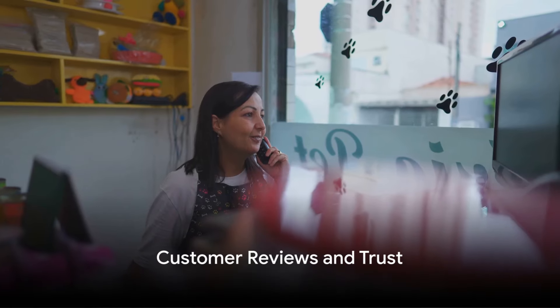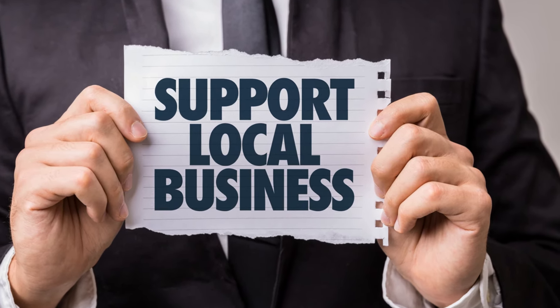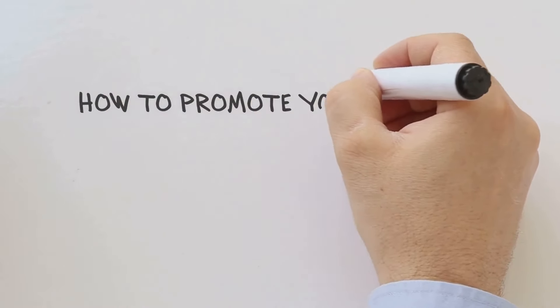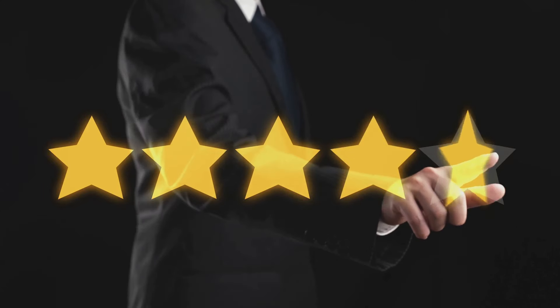Moving on to customer reviews and trust. Google My Business allows you to gather and showcase customer reviews. These reviews not only build trust with potential customers, but also give you an opportunity to engage with customers by responding to their reviews.